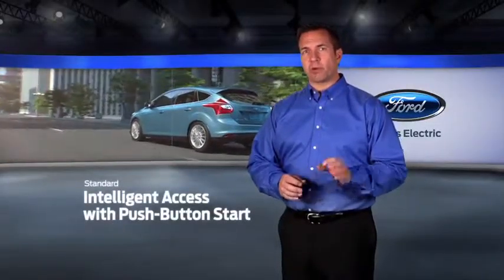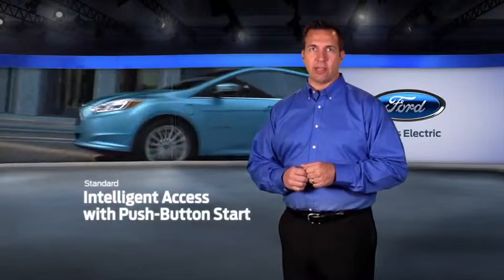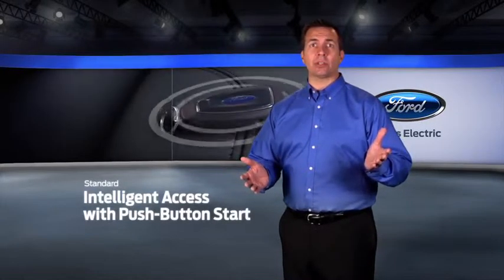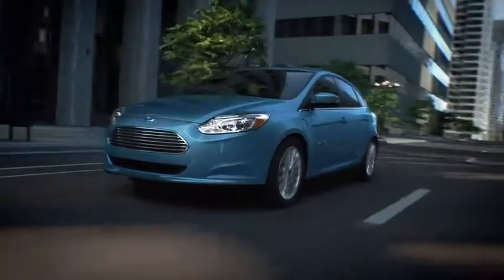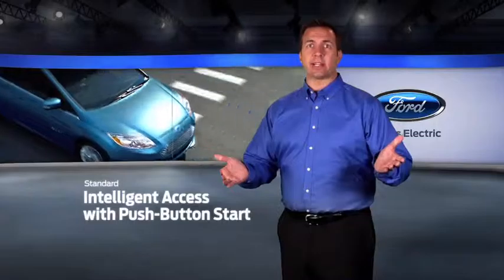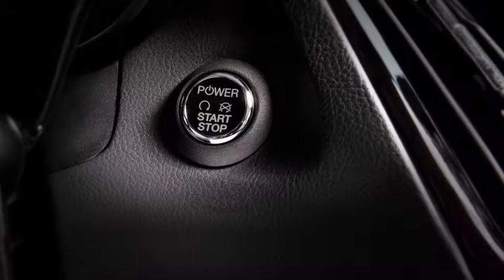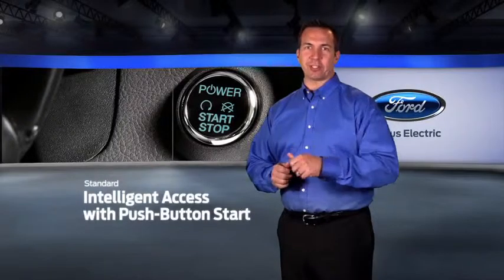Intelligent access with push-button start provides a sleek and easy way to enter and start the Focus Electric. As long as the key is in your pocket or purse, it allows the vehicle to be unlocked and the power started without having to reach for your key. As long as the Ford Intelligent access key is in the vehicle with you, starting the motor is as simple as applying the brake pedal and pushing the start button.